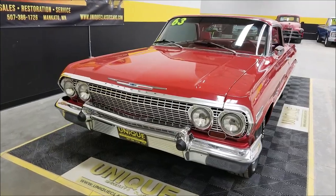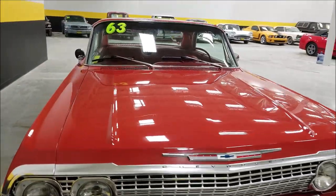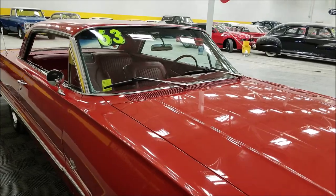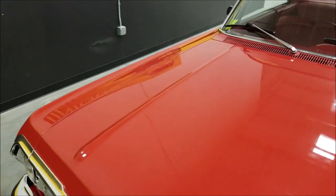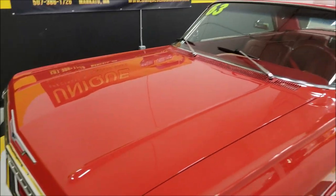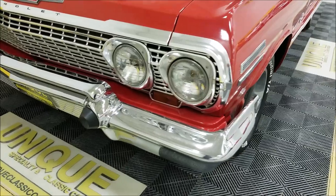The car has been repainted in the past and the interior has been redone. I would call this a very nice driver quality paint — you'll find imperfections here and there, but overall, as you can see by the reflection coming off the ceiling lights, the luster in the paint is in very nice shape. It would be a great car for local car shows and cruise-ins — definitely a head turner.